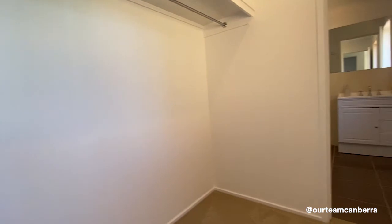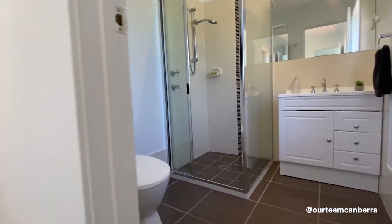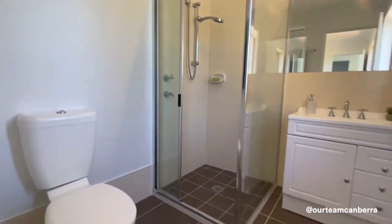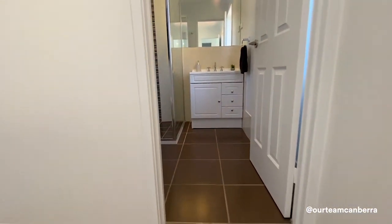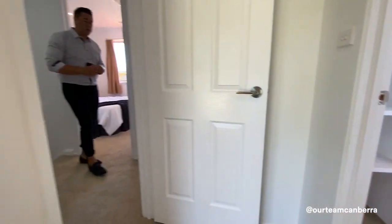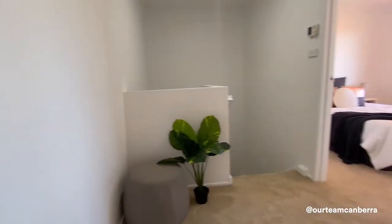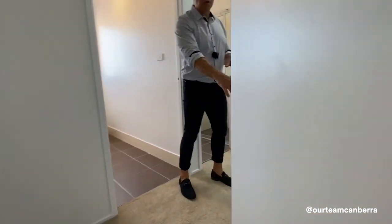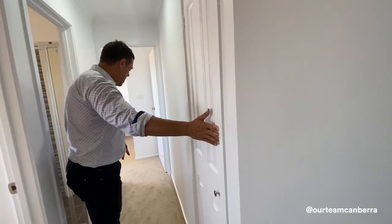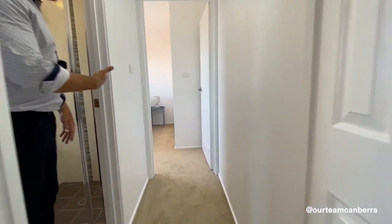To keep you comfortable year-round, there's ducted gas heating and evaporative cooling. The main bedroom has its own walk-through robe — really good size — flowing directly into its own ensuite. The property also has NBN and a good five-star energy rating to keep your energy bills low.